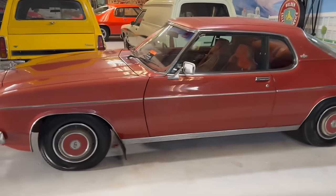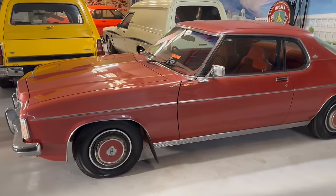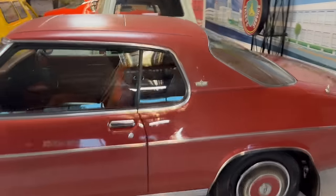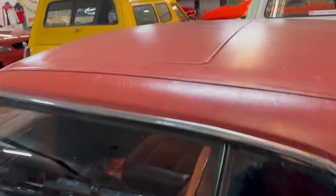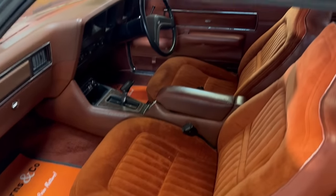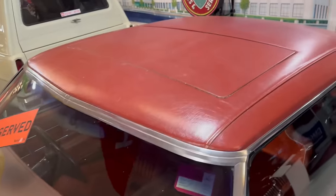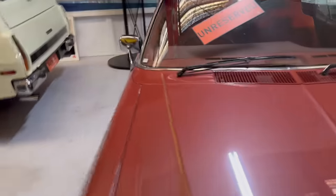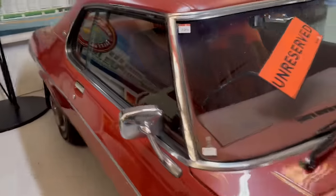One of three the Holden ever made — the Statesman Caprice Coupe 308 V8. Have a look at the plush interior in this. Only made for GMH executives, and you can see why. Even got the vinyl roof and sunroof. One of only three made — that's museum quality right there.